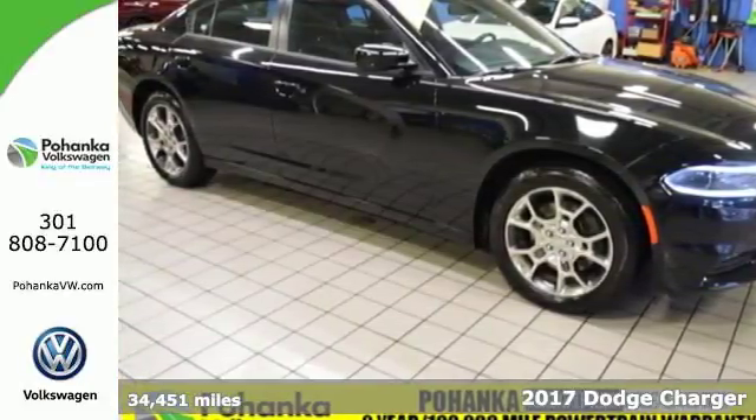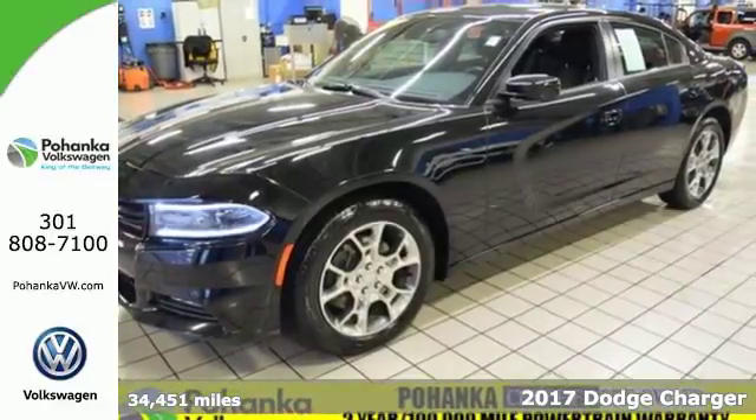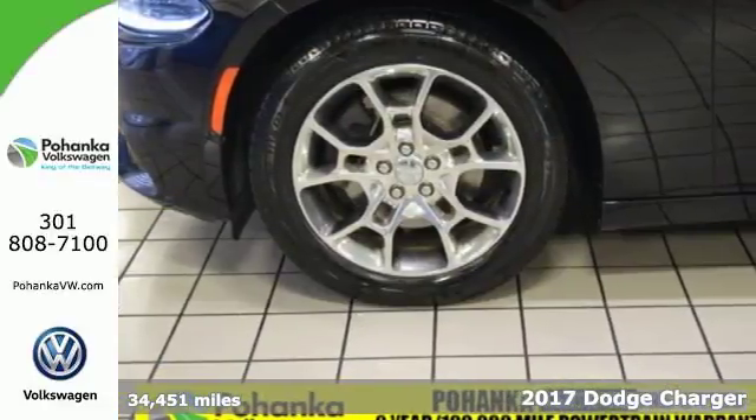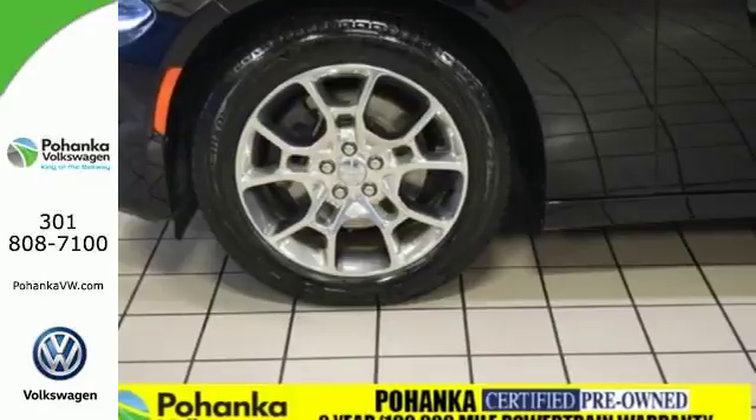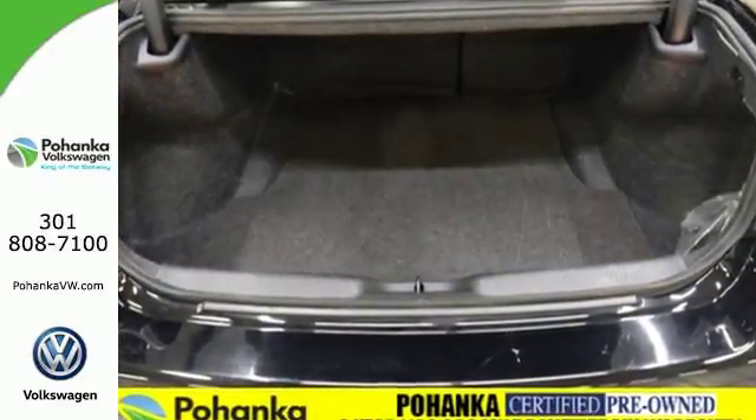It's a 2017 Dodge Charger. Take a ride in a classic muscle car that balances power and efficiency to make every commute a blast. It's a car that intimidates with its muscular frame and dual exhaust.